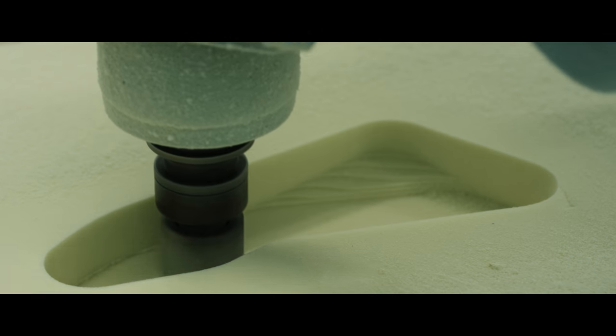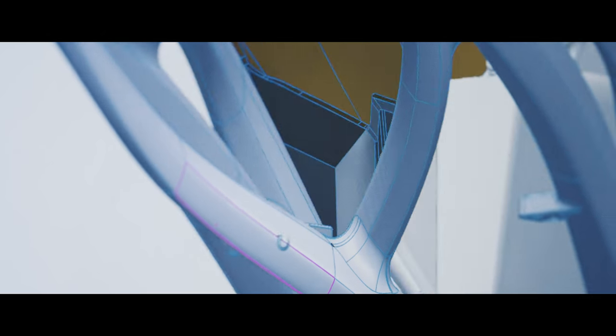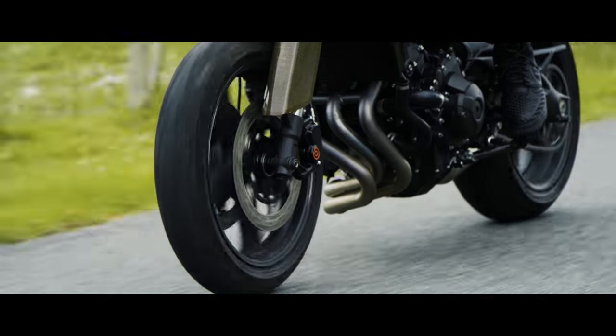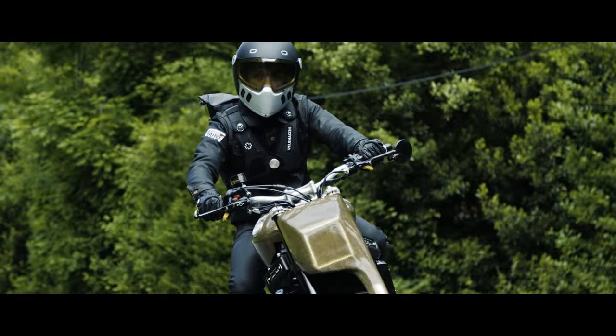For me, the most important thing about this project is to bring additive manufacturing to the motorcycle. The biggest challenge was to manufacture the sub-chassis in 3D printed aluminum. You are starting from scratch, just adding material, which allows you to manufacture complex shapes and save a lot of time.